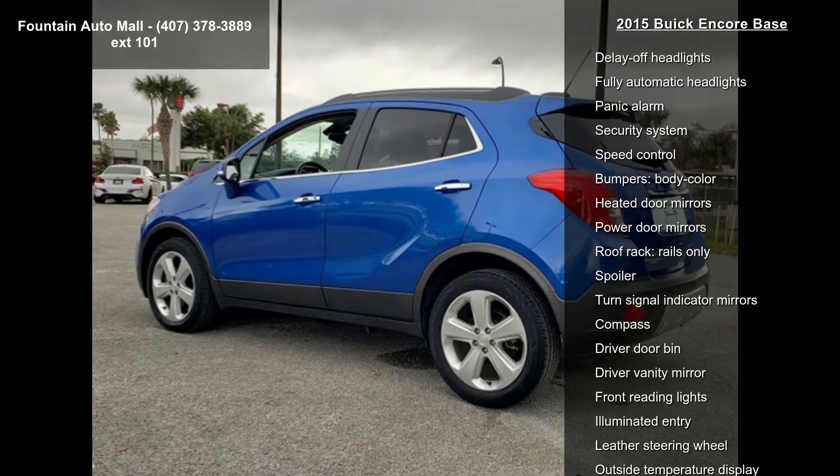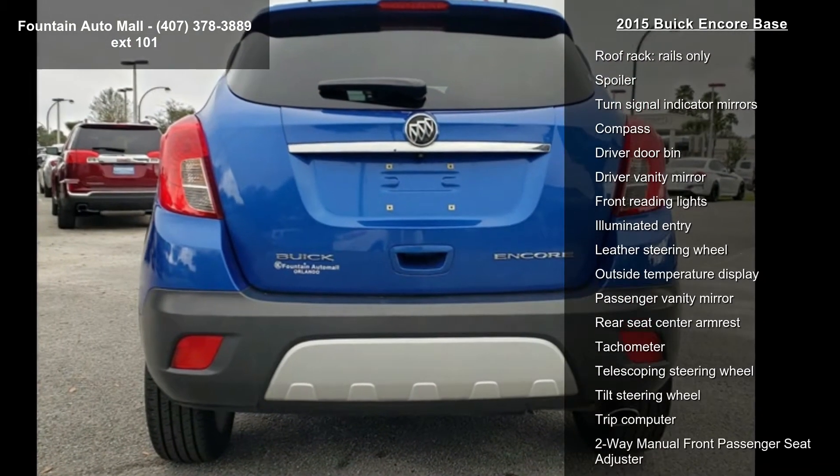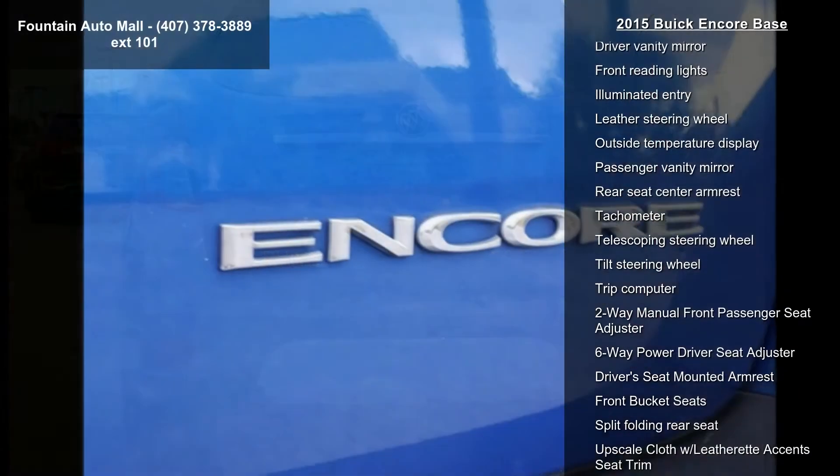Radio, AM-FM audio system with MP3 CD player, Series XM satellite radio.